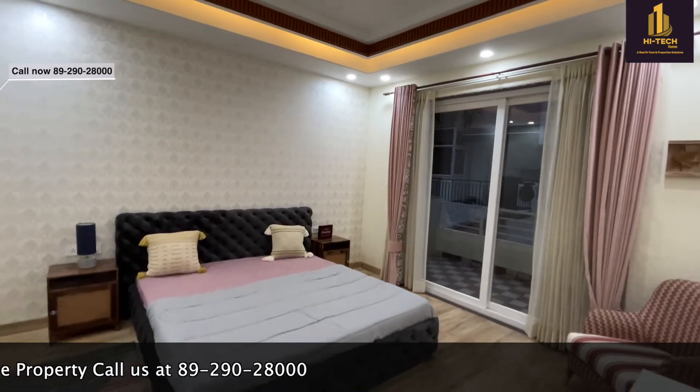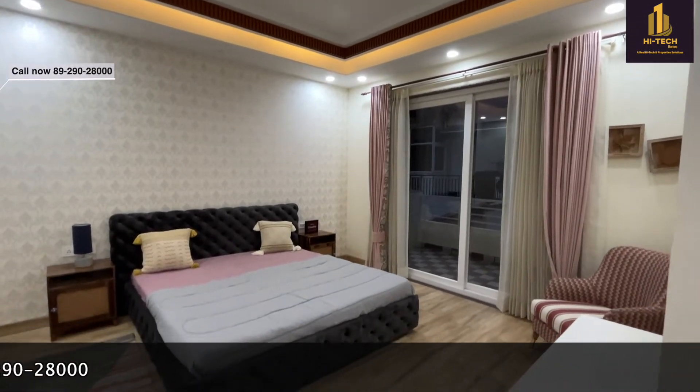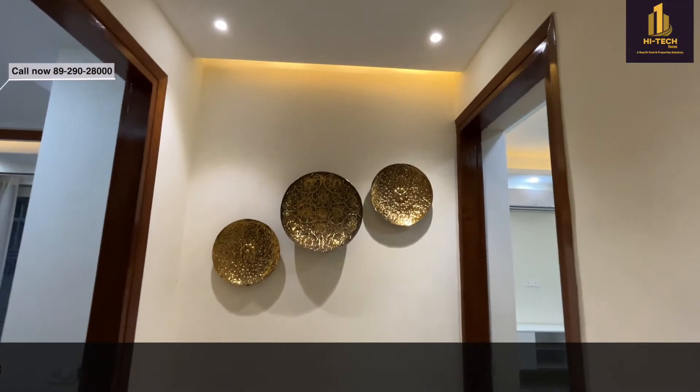If you like this virtual tour, please like, share, comment, and subscribe to the channel High Tech Group. We'll be uploading these kinds of videos each and every week. Thank you so much and we'll see you guys.